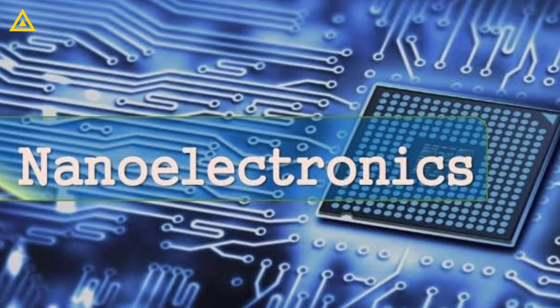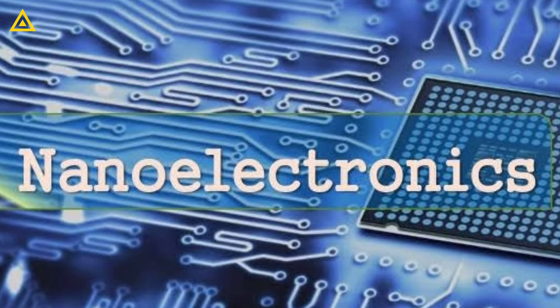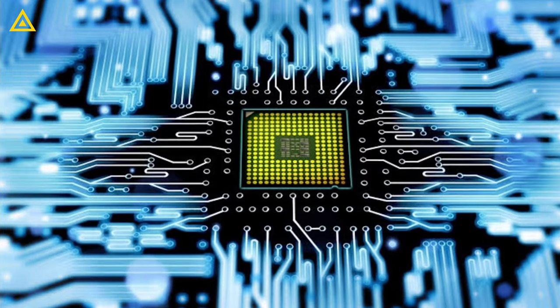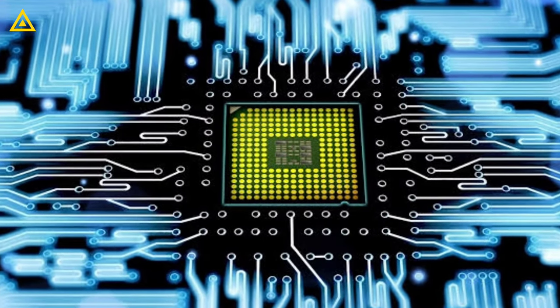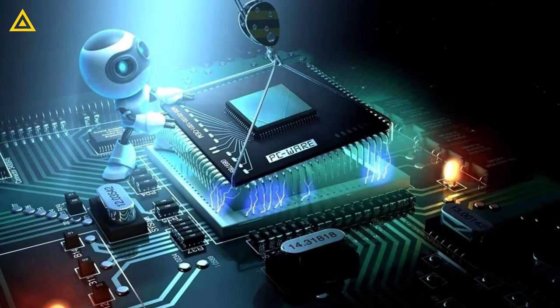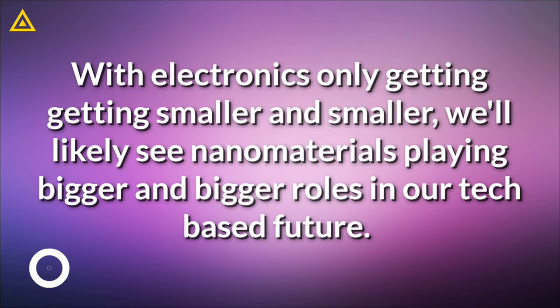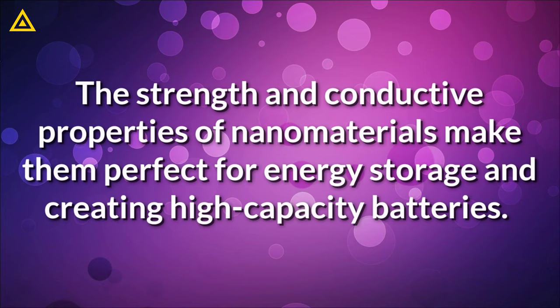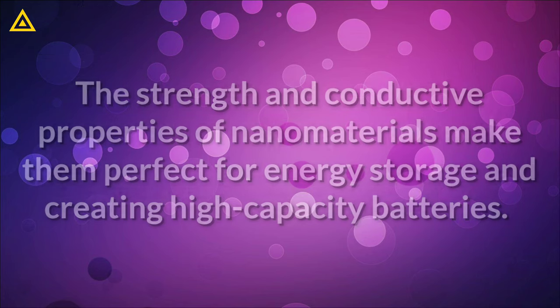The small size of nanomaterials makes them perfect for electronics. If you have ever looked at a circuit board, taken apart your smartphone, or put together your own computer, you can see just how small some of their components can be. In fact, the semiconductors in computers are often on the nanoscale, and soon some may have parts only a nanometer long. With electronics only getting smaller and smaller, we will likely see nanomaterials playing bigger and bigger roles in our tech-based future. And hand-in-hand with modern electronics are batteries — the strength and conductive properties of nanomaterials make them perfect for energy storage and creating high-capacity batteries.